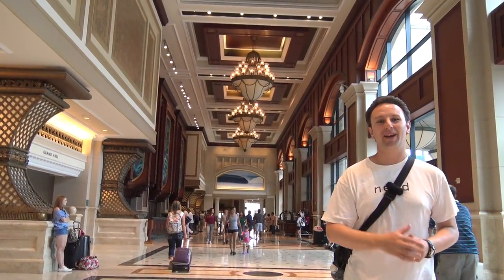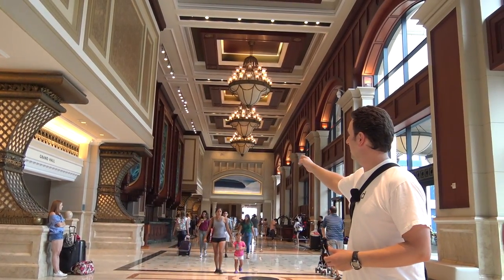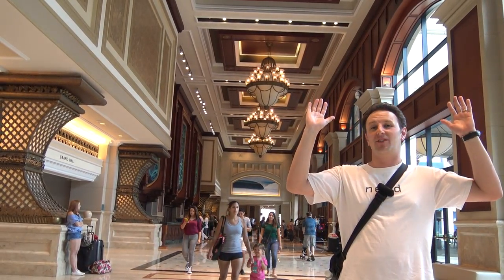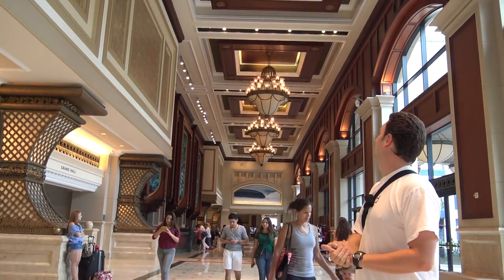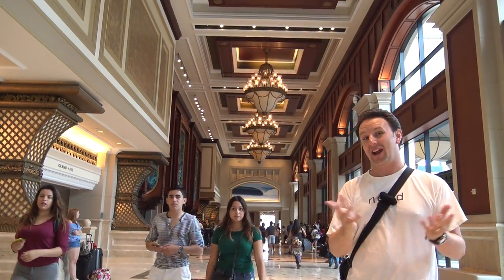Everything in this hotel is quite grand. This is the grand entrance lobby. The check-in is at the wooden desks over there to the left. It's kind of a three-story entrance area — really neat. It makes me feel like the olden days where everything was grand.